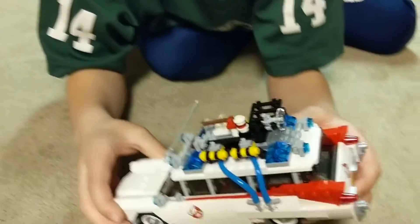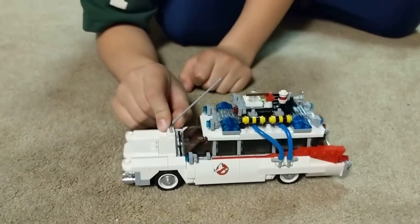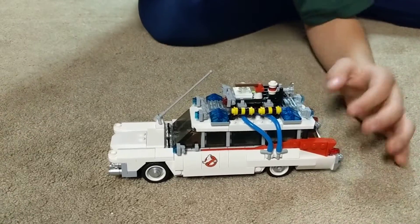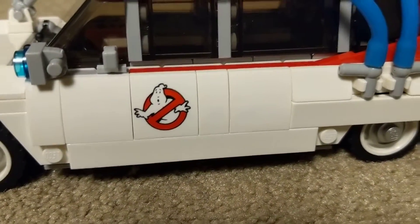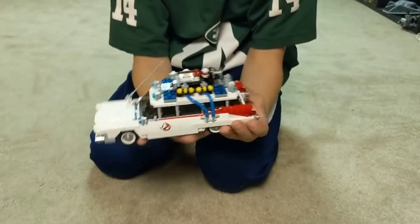The old orange license plates that New York used to have. For those who don't know, the movie took place in New York, and New York used to have old orange ugly license plates. Here is the Ghostbusters logo right there. And here's the back — that's cool. The sides — very nice.